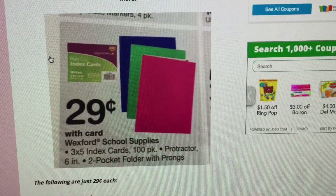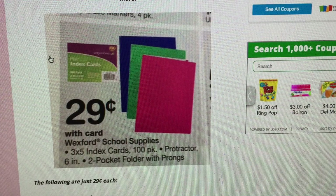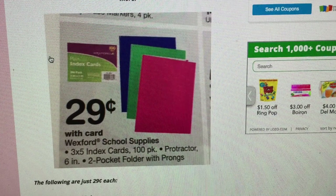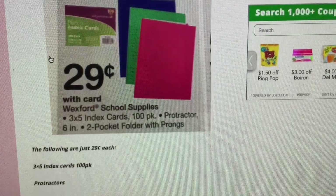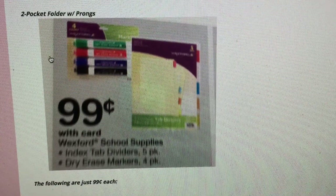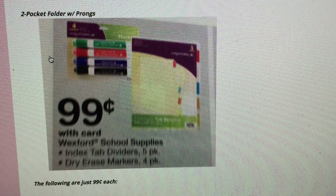Walgreens has a couple of good deals. Index cards for 29 cents are a great deal — sometimes you can get them for a quarter but you really can't get them much cheaper than that. They'll also have other Wexford school supplies for 29 cents: two-pocket folders and protractors. If you have a protractor on your school list, at 29 cents you can always pick up two in case one cracks.